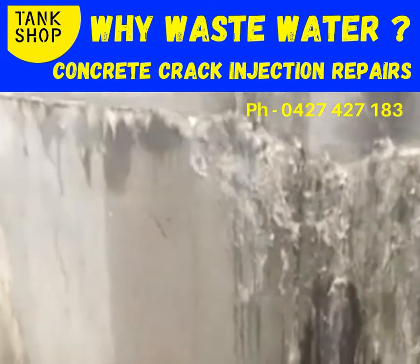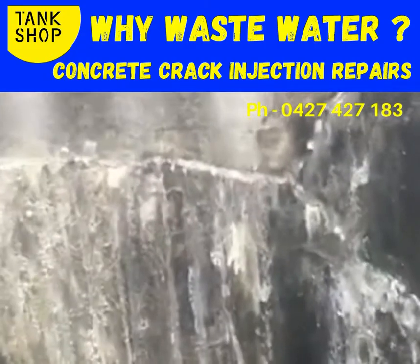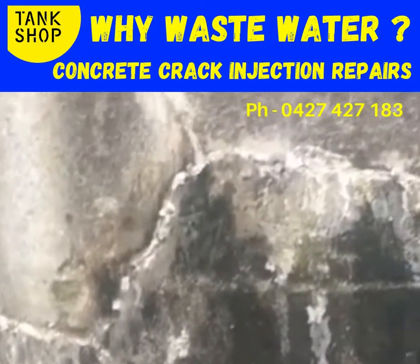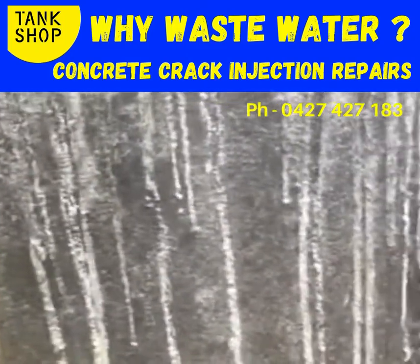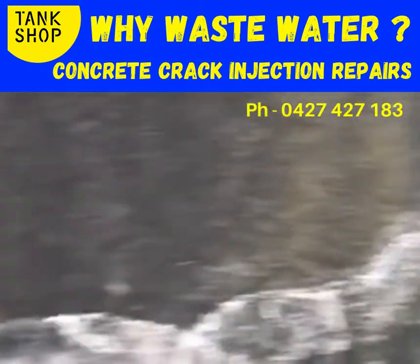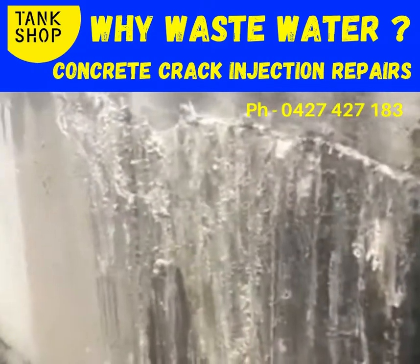Bryagalon all repaired — nice and dry, as you can see. Concrete polyurethane crack injection expands when it's injected, when it reacts with the moisture. Dries the cracks up without having to empty your tank water. Save water. Phone 0427427183.